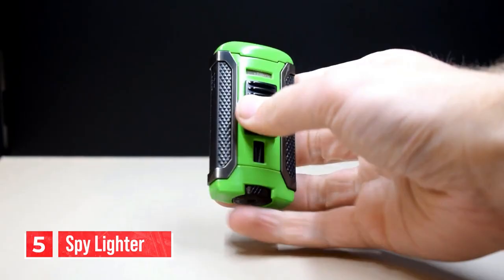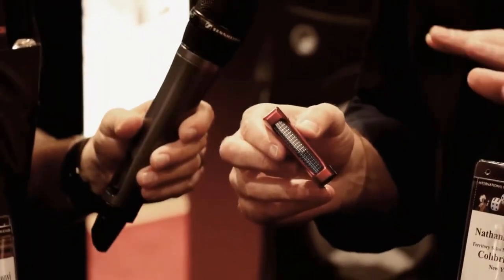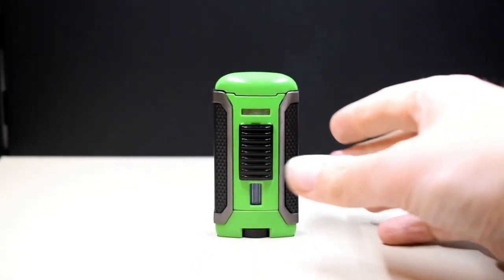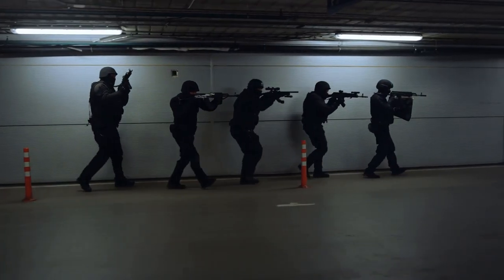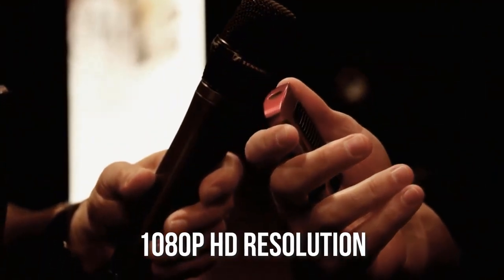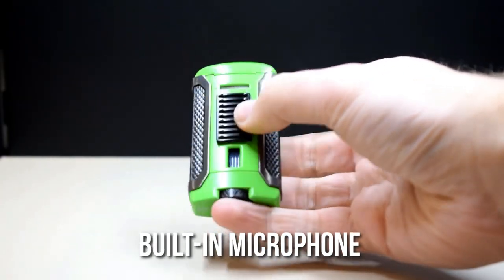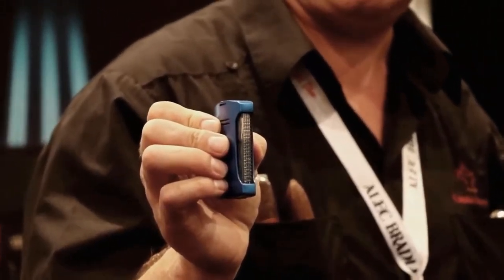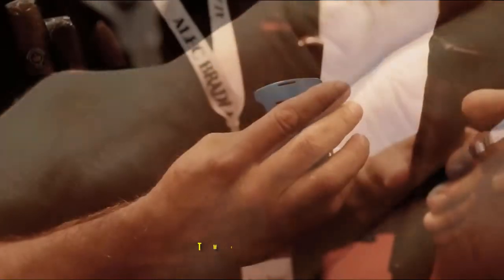Number 5: spy lighter. The spy lighter is a discreet and innovative device that allows you to capture high-quality video and audio without anyone knowing. It has a sleek and stylish design that looks like a regular lighter, making it perfect for covert operations. The device has a built-in camera that can record video in 1080p HD resolution, and a built-in microphone that captures audio with clarity, making it perfect for recording conversations or lectures.